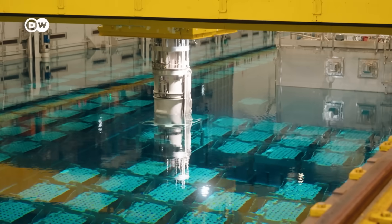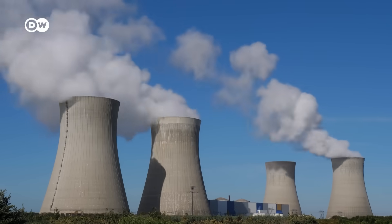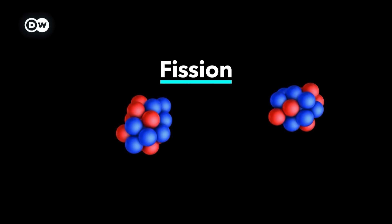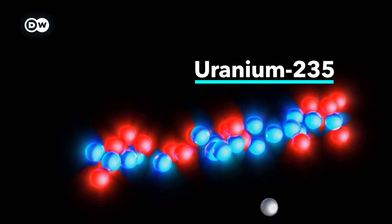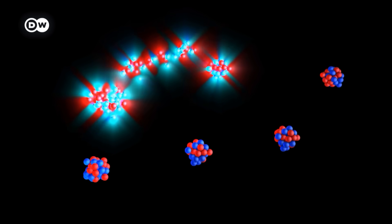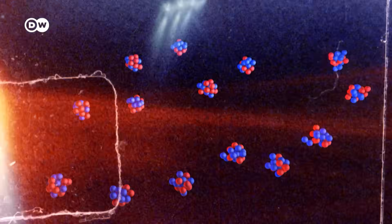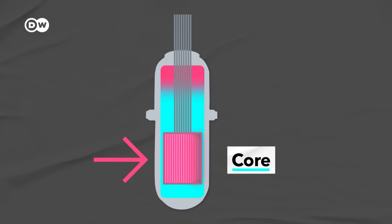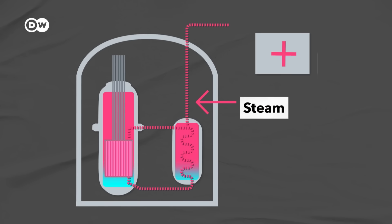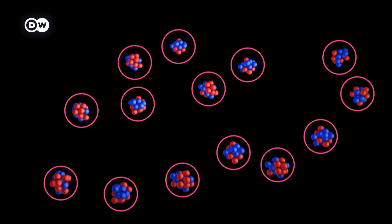To understand why most other countries consider them waste, we need to take a quick look at how nuclear reactors work. Nuclear power is created by splitting atoms, also called fission. One specific type of uranium loves splitting up — when a neutron hits it, it breaks apart and releases more neutrons. These neutrons then hit other uranium atoms, which also split, causing a chain reaction. When the atoms split inside the reactor core, they create heat, which boils water, producing steam, which then drives a turbine.